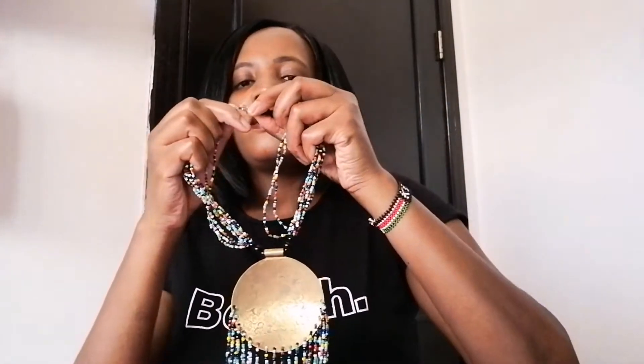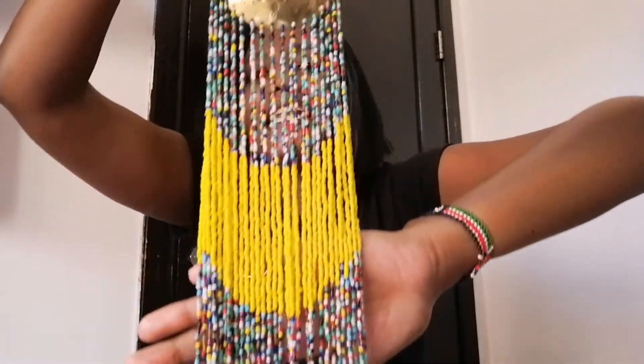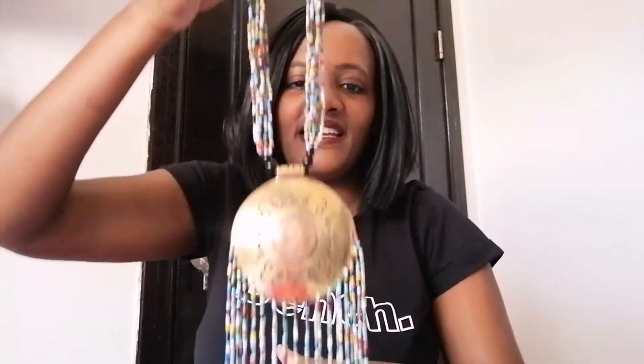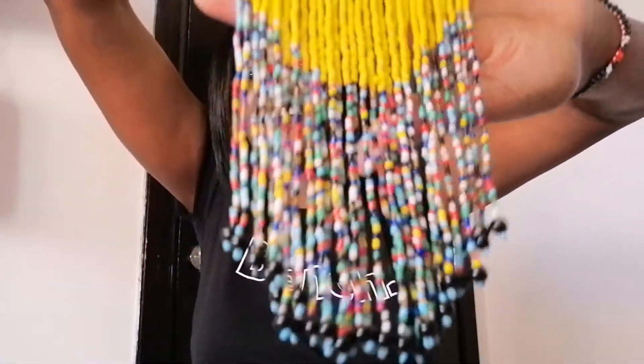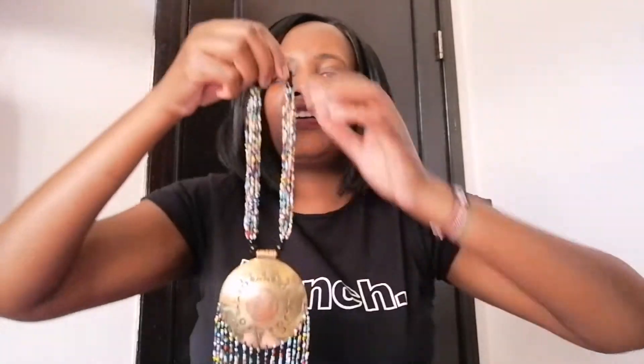Another thing I bought is this necklace. I've always admired these beaded necklaces — mostly they are made by the Maasai. You see that? It's so cute, I just love it. There are a lot of designs, you pick whichever one you want.